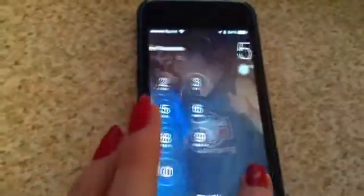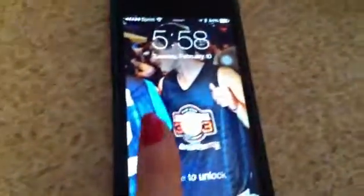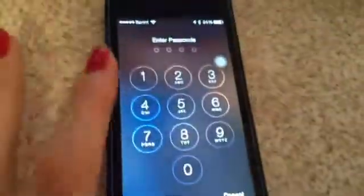My lock screen is Josh Hutcherson, and I literally love him. If you don't follow me on Tumblr or anything, I literally love this guy. And my home screen background is the same thing.